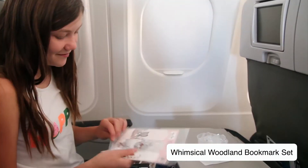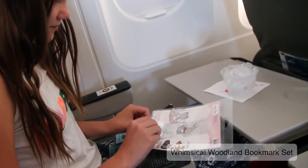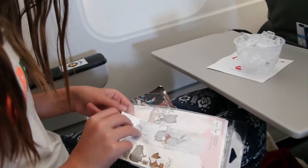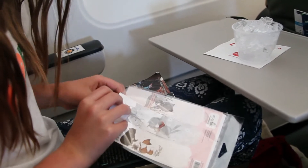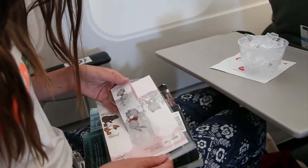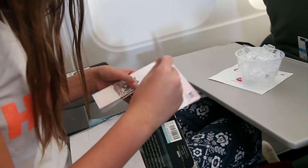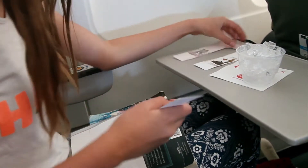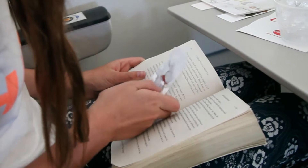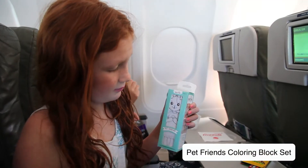Our third favorite product is our bookmarks, in particular the Whimsical Woodland bookmarks. These have been extremely popular. We love that they've got such a sweet look to them and they pop out. If you pull the entire sheet out you can just pop them out of their little setting and place it in the book. It's really great because you're probably going to read a book on the plane.